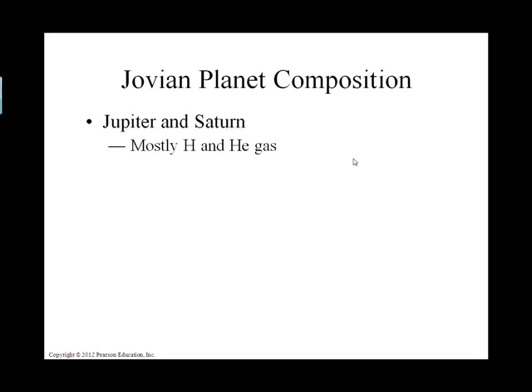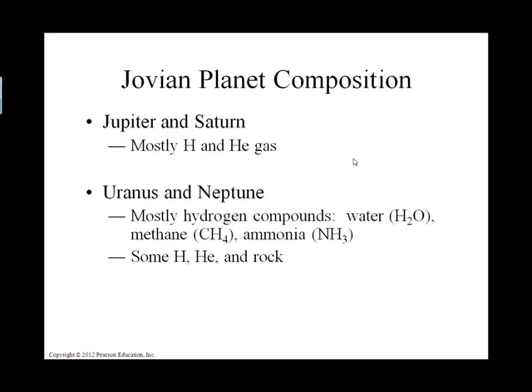Saturn and Jupiter are mostly made of gaseous hydrogen and helium, whereas Uranus and Neptune — the blue planets — have hydrogen-containing compounds in addition to hydrogen and helium. Specifically, methane (CH4) is what makes these outer gaseous planets appear blue.